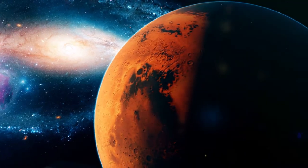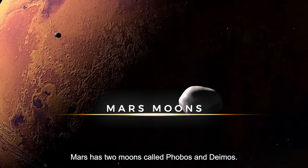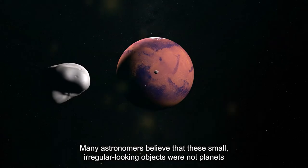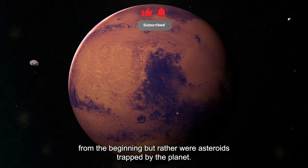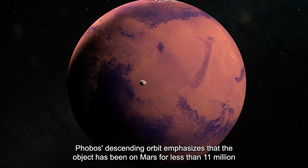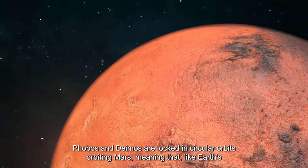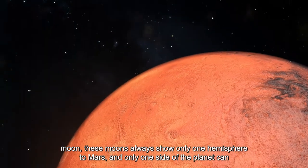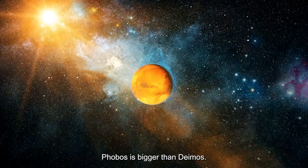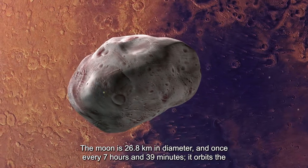Mars has two moons called Phobos and Deimos. Many astronomers believe that these small, irregularly shaped objects were not originally planets but rather asteroids trapped by the planet. Phobos' descending orbit indicates that the object has been on Mars for less than 11 million years. Phobos and Deimos are locked in circular orbits around Mars, meaning that like Earth's moon, these moons always show only one hemisphere to Mars.